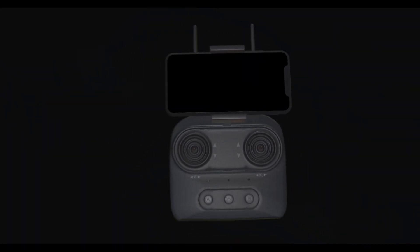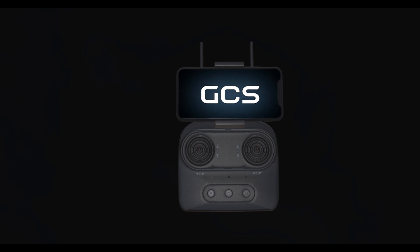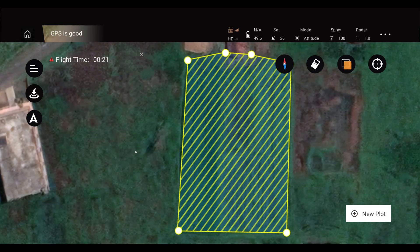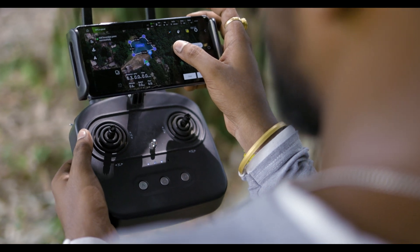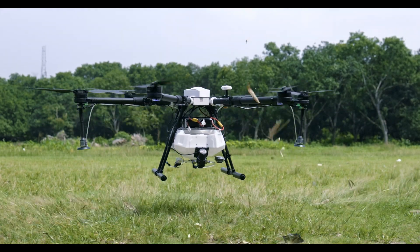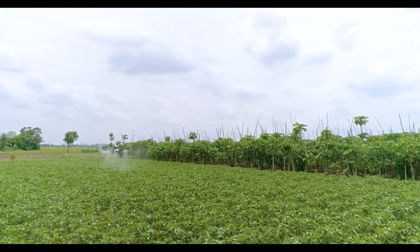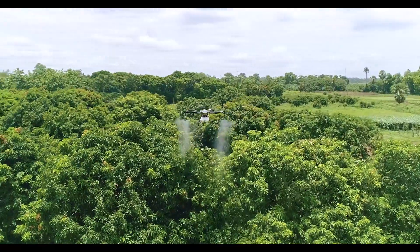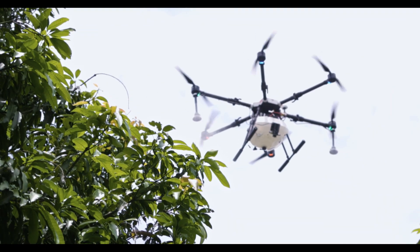Pavan's Android based ground control system allows you to plan your operation by marking your field on the map, providing complete control and precision to ensure efficient spray. GCS empowers farmers to explore new horizons in agriculture. Equipped with a high capacity battery pack, Pavan can spray up to 50 litres of liquid in a single charge. Its manoeuvrability satisfies all the requirements.